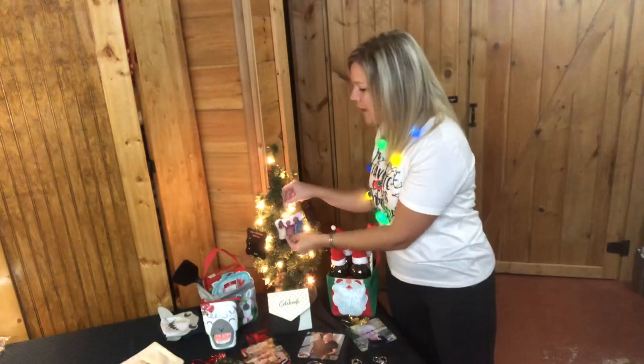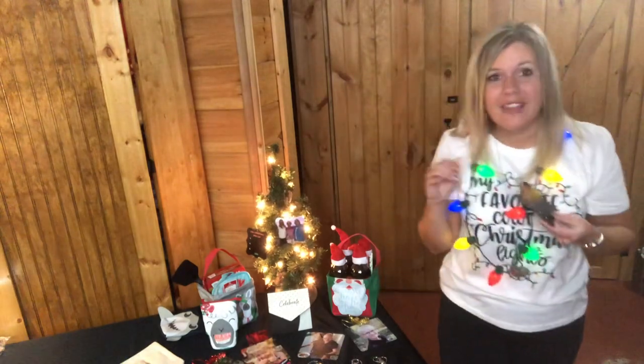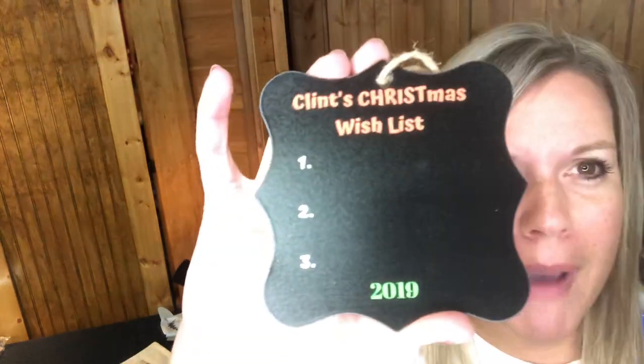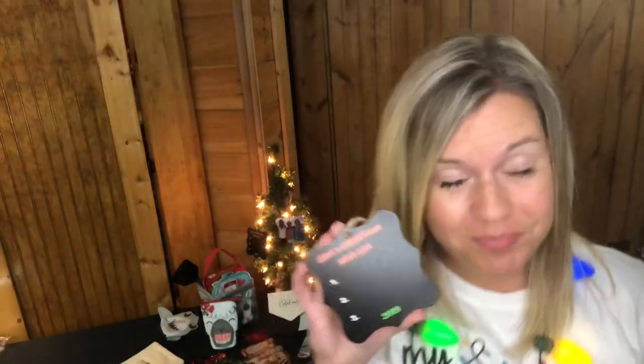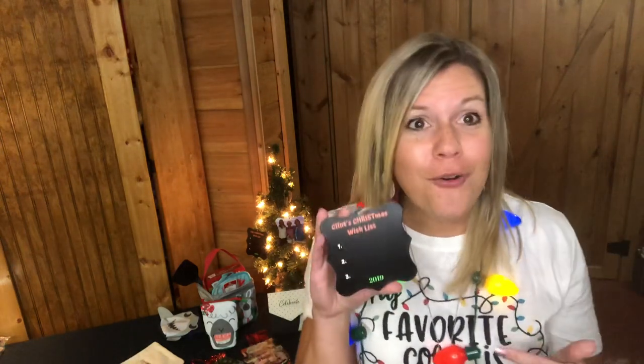I also made a custom design on Canva for both of my kids — I made the background black and it says 'Clint's Christmas Wish List' with spots for items one, two, and three, plus the year 2019. Each year I'll have them write their top three wish list items in their own handwriting with a chalk pen or colored Sharpie.